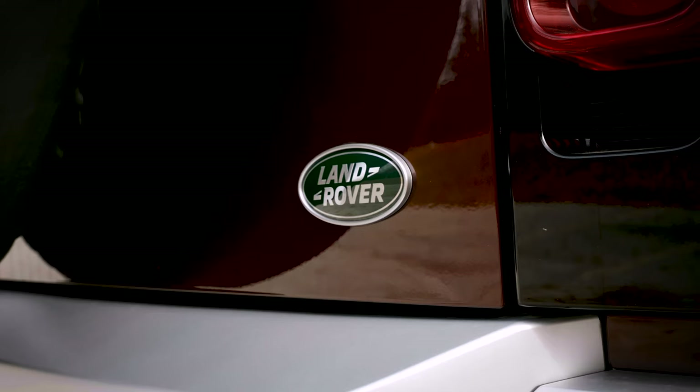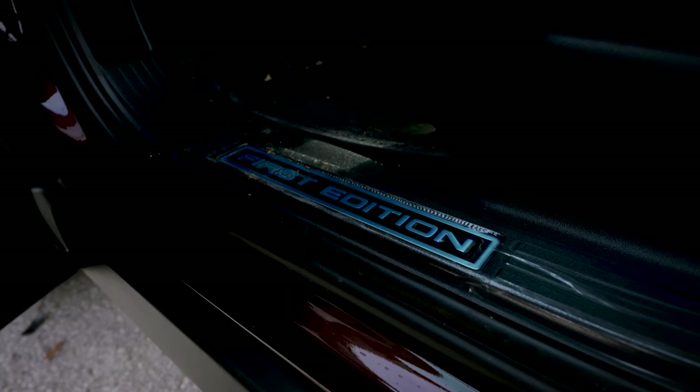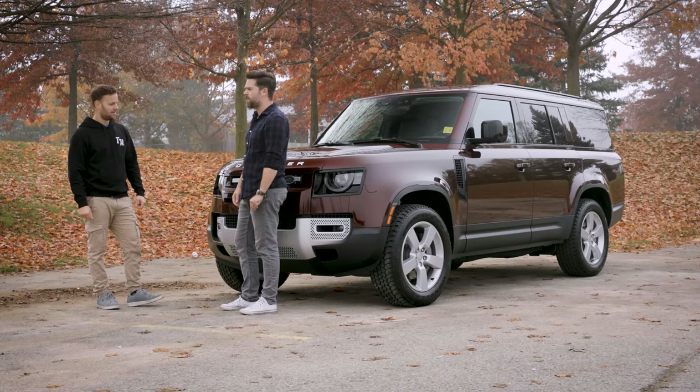It still looks like a Defender, but longer. How much does it cost? This one is about a hundred grand Canadian. So it's not a cheap outing — this is the First Edition. But it's rugged, and now fits a bunch of people. Should we go drive it? Can I drive? Yeah.